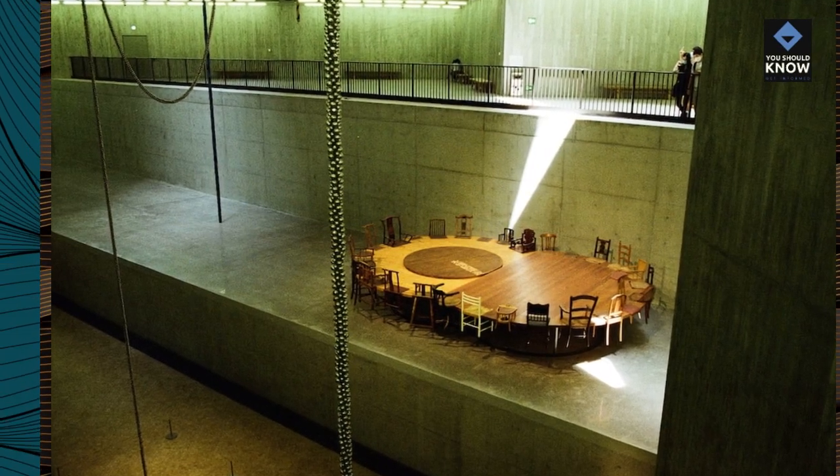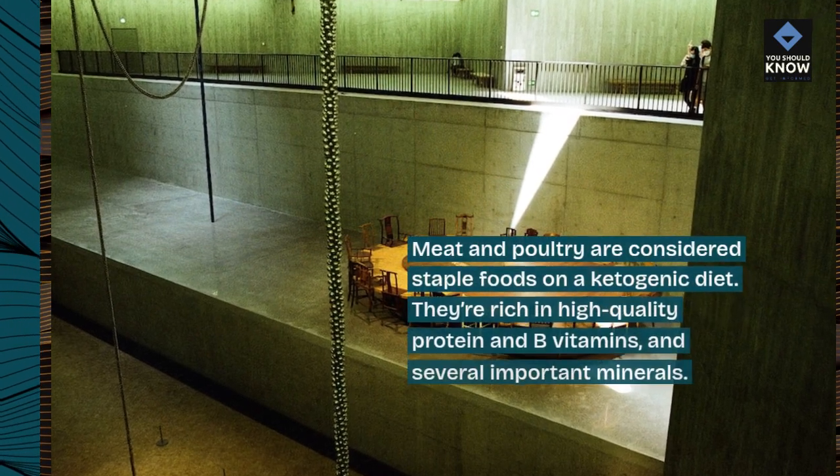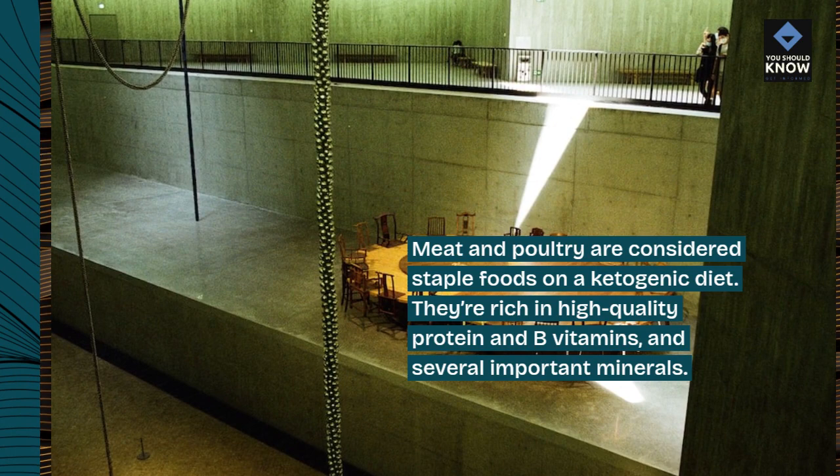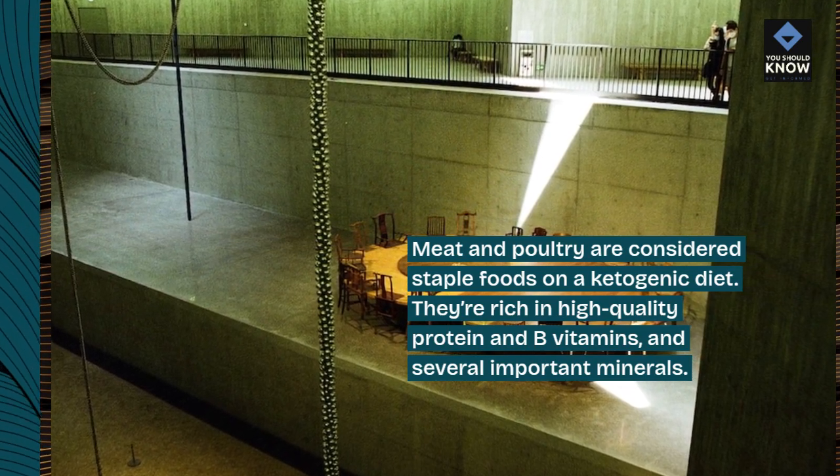5. Meat and poultry. Meat and poultry are considered staple foods on a ketogenic diet. They're rich in high-quality protein and B vitamins, and several important minerals.